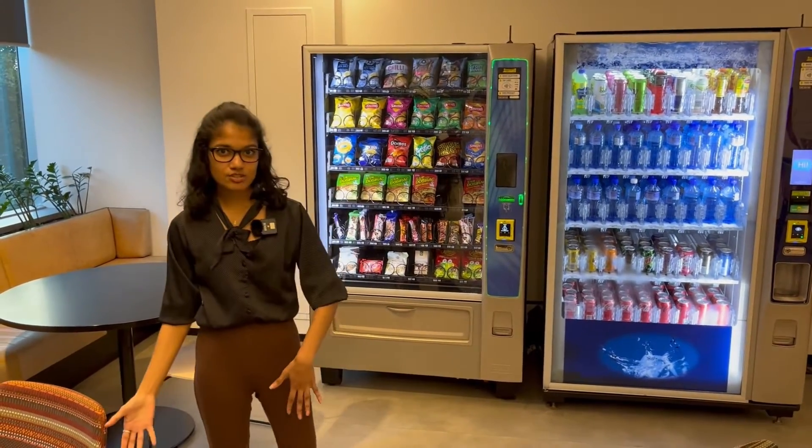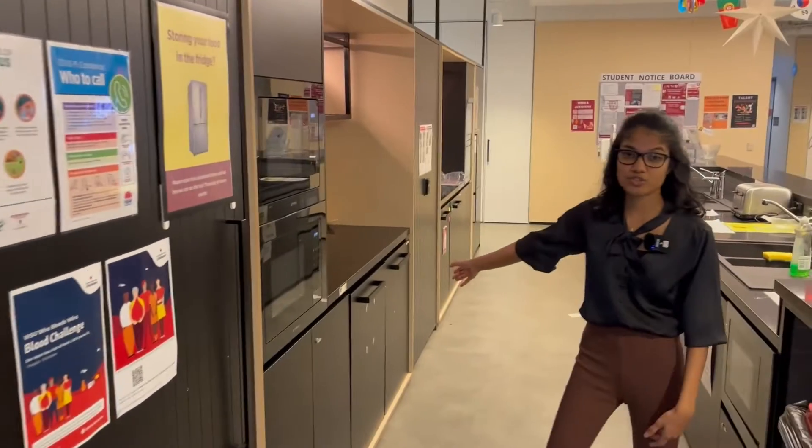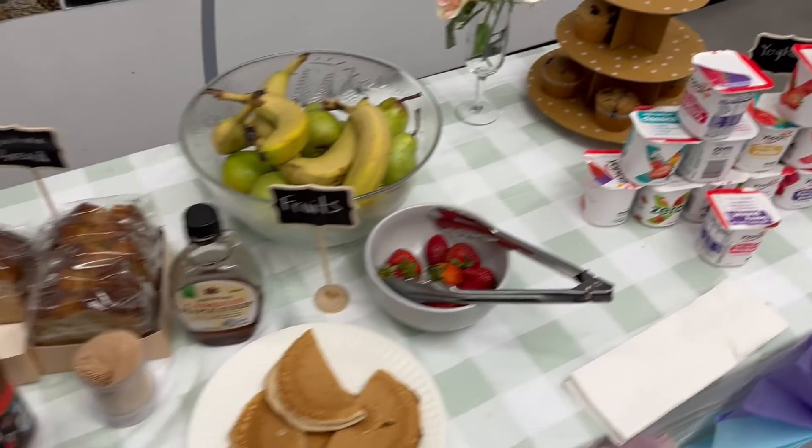This is the kitchen at level 4 and it's similar to the level 2 student kitchen as well. There are two fridges where we store milk for students to use and it's completely free. We also have microwaves and free breakfast on campus.